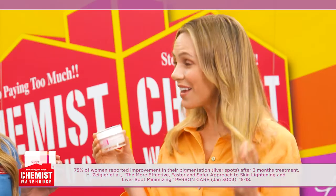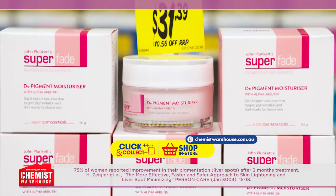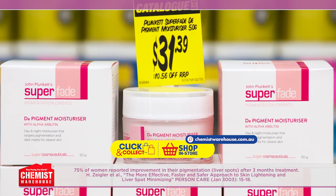Perfect. Enjoy 75% pigmentation improvement from the pigmentation experts with Superfade De-Pigment Moisturiser, only $31.39.